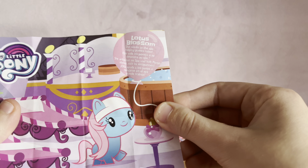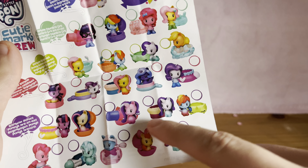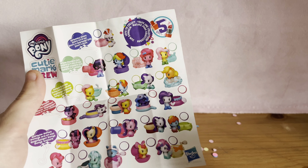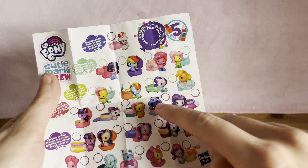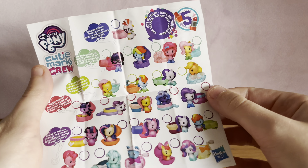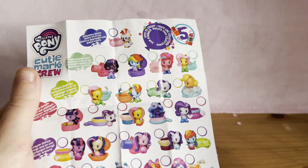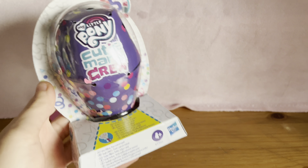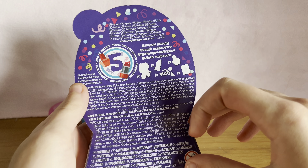Her name is Lotus Blossom, and it looks like these all have some sort of ombre color on them. I really want Starlight because she's my favorite — also Bon Bon, Lyra, Apple Bloom, or Luna would be amazing. I don't really want the sea ponies or the Equestria Girls ones, but Fluttershy would be so cute — like Rainbow Dash Fluttershy. Okay, let's open another one.